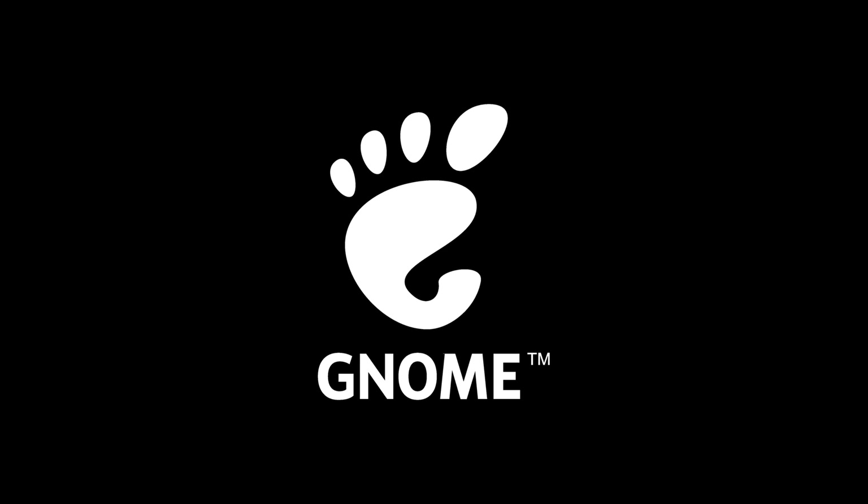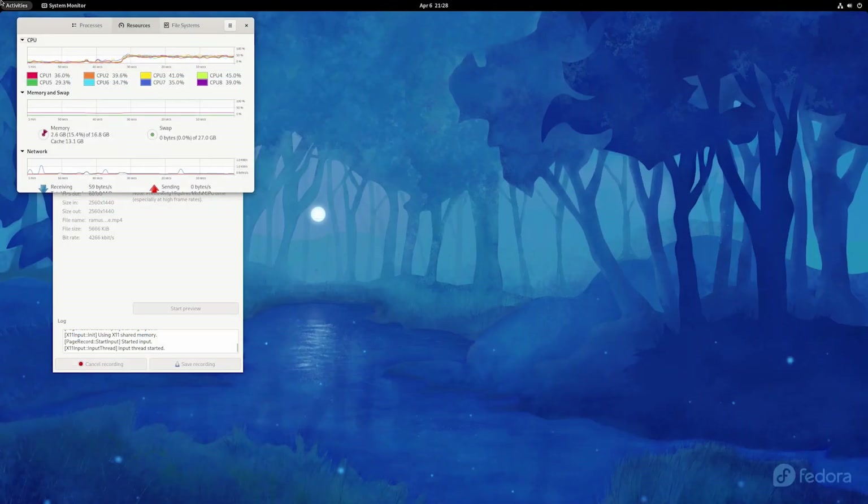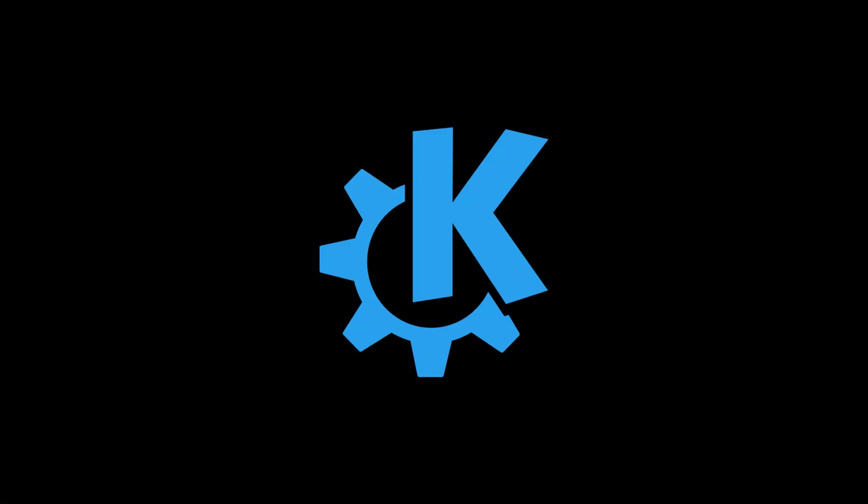However, I will personally stick to GNOME 40.0 due to the overall smoothness of animations, the aesthetically pleasing design of the GTK apps, and the new activities menu. But there is no denying that there are an unlimited number of possibilities when customizing KDE, and you will be able to tune each UI element to exactly the way you want it to be. In the end, you are the one choosing the desktop environment, not me.